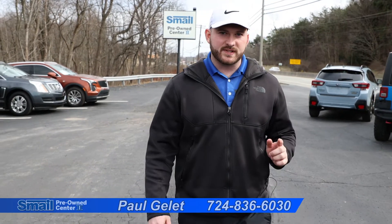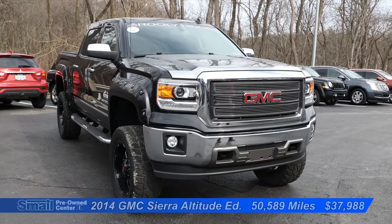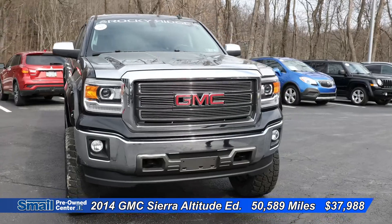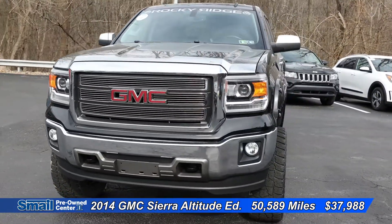Hi guys, my name is Paul Gillette here at Smale Premium Center 2, and today I'm going to show you a few vehicles on our lot. Coming up first, we have a 2014 GMC Sierra Altitude Edition Rocky Ridge with only 50,000 miles.